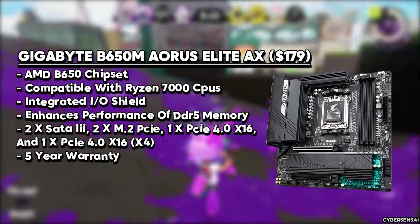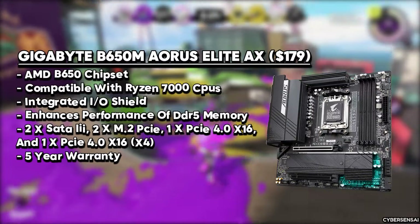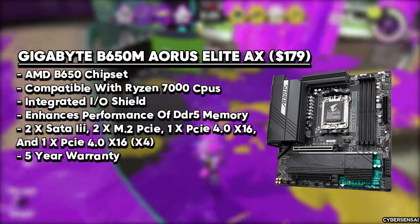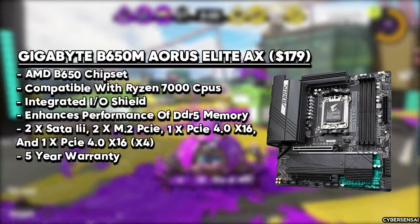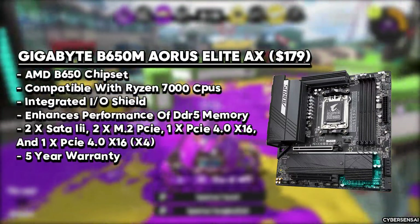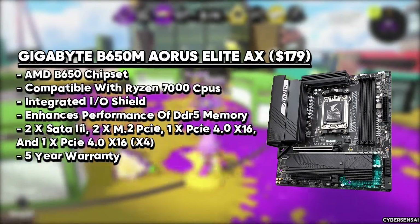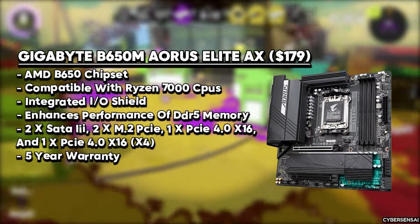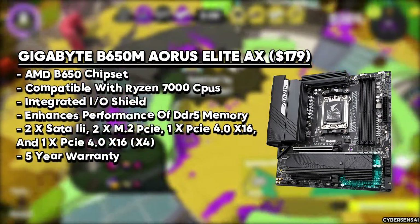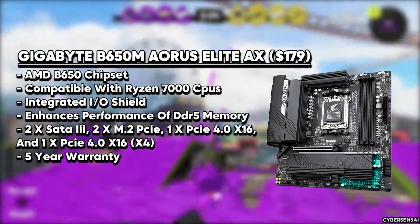Despite its micro ATX form factor, it offers ample expansion options, including DDR5 memory support with speeds up to 6,600 MHz and multiple PCIe slots, including one PCIe 5.0 X4 and one PCIe 4.0 X4 M.2 slots for rapid storage solutions. Connectivity is robust with Intel Wi-Fi 6E, Bluetooth 5.2, and Realtek 2.5 GB LAN, while USB 3.2 Gen2 X2 Type-C delivers lightning-fast transfer rates.